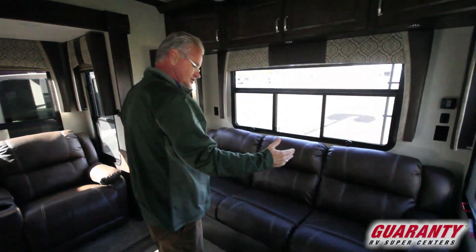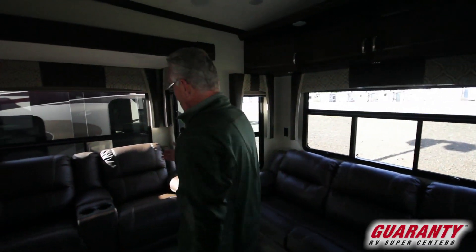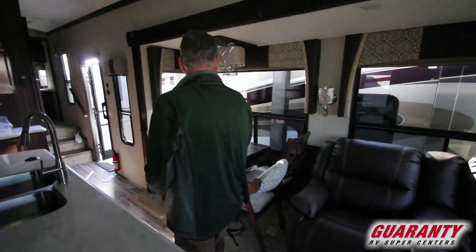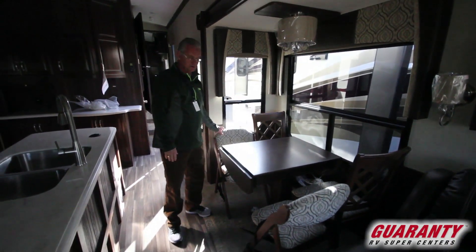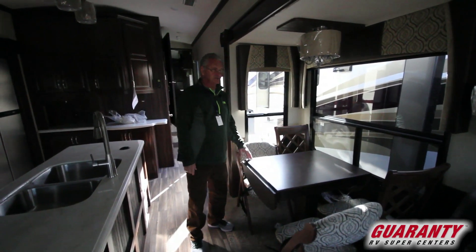And this is a wide body, so when you pull this bed out, you actually have a full size queen bed. Nice theater seating, nice freestanding table and chairs — two fold away chairs. So when there's just two of you in the coach, you only have the two chairs to deal with.